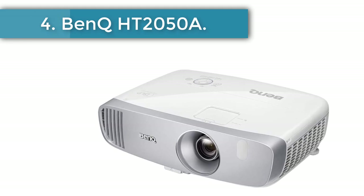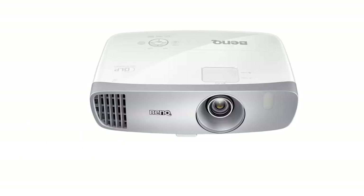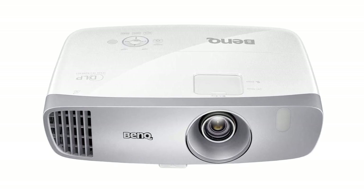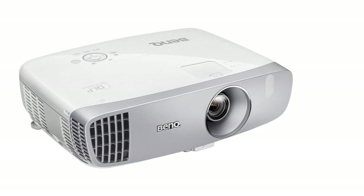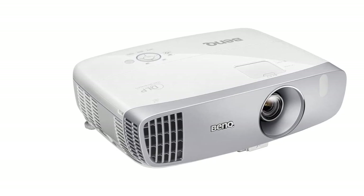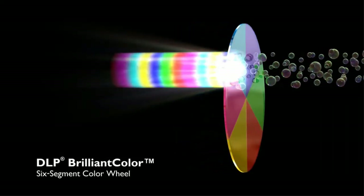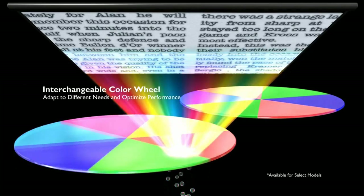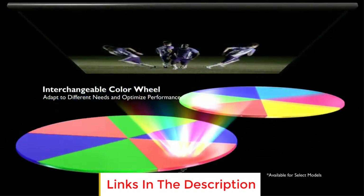Number 4: Benk HT 2050A Home Theater. Using a projector for movies and presentations is nice, but cranking up a game onto a 300-inch projected screen is next level. To do so, you need low input lag, and that's just what this projector delivers. If your projector takes too long to process your commands, you will not do well in your game. The Benk HT 2050A is designed with low latency with gamers in mind. At 2200 lumens, it's also the brightest projector on our list, so you won't have to close the curtains when your friends come over for a gaming session.